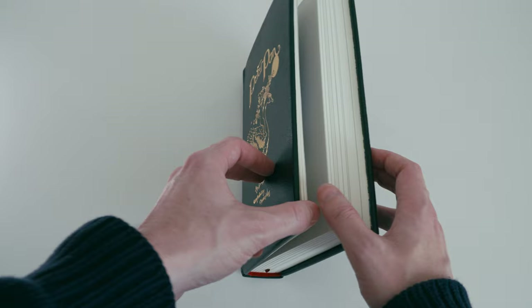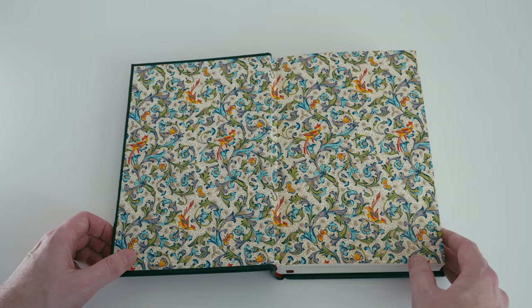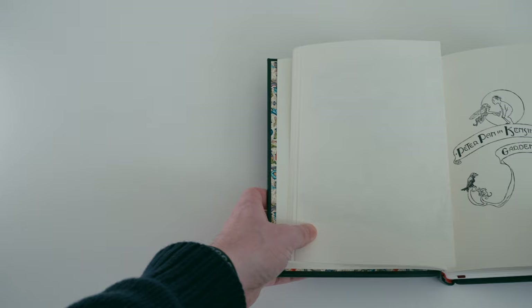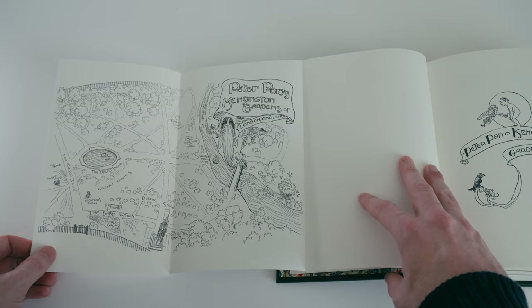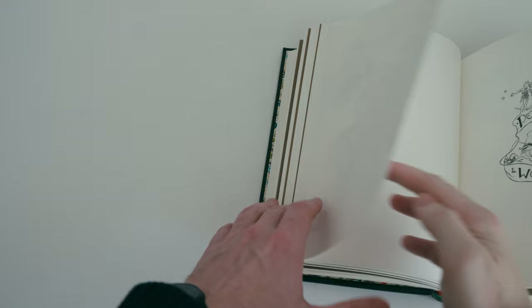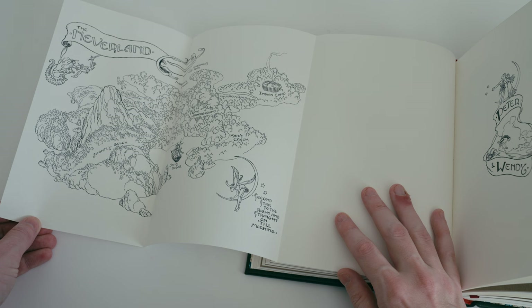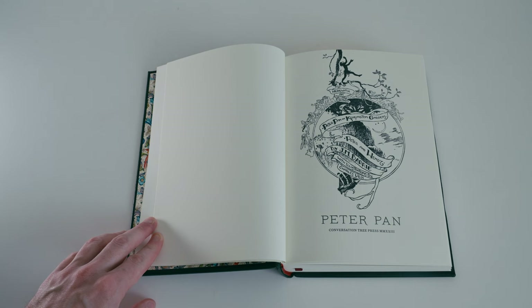In the deluxe state, the maps have been bound in as folded sheets. We can fold one out to reveal the full map of Peter Pan in Kensington Gardens — it spans two pages but is bound in as a trifold. It's a minor detail but a nice touch that makes it feel like unfolding an actual map, and those little touches can make a big difference.